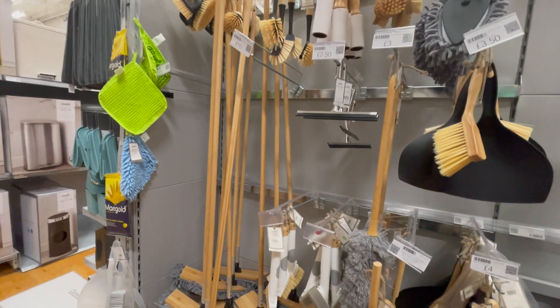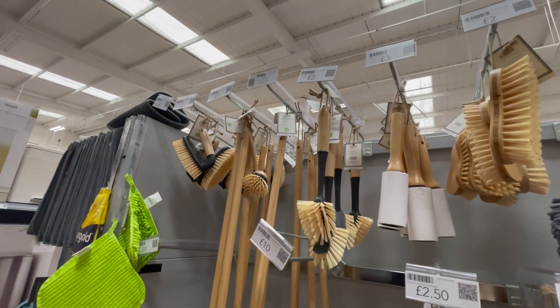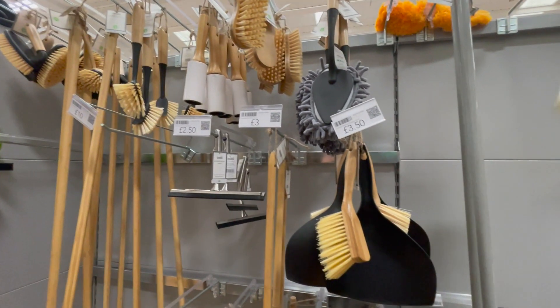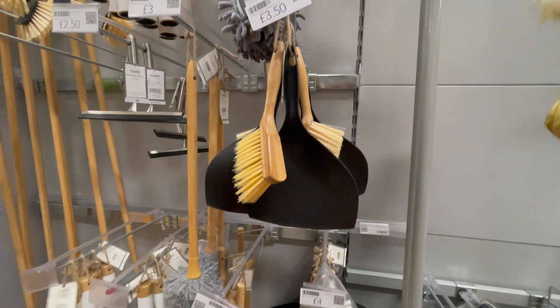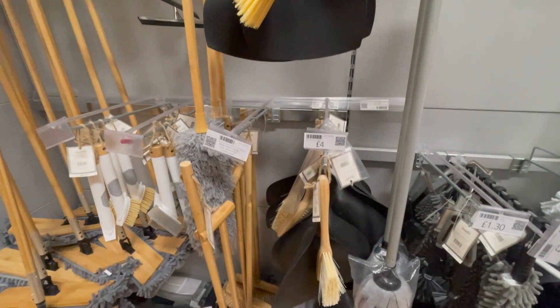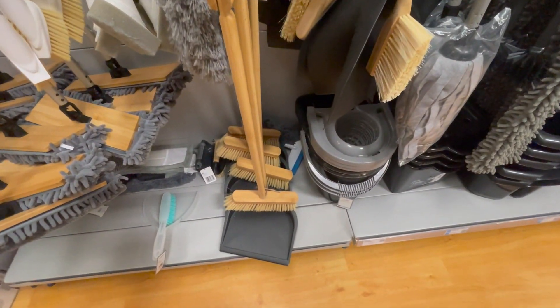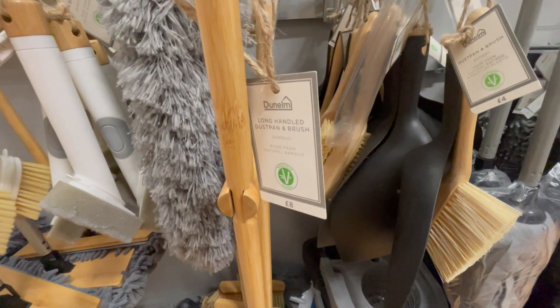In the cleaning section they had so many of these really nice cute wooden cleaning accessories — scrubbing brushes, cleaning brushes. I thought the dust pan brush was really really nice; the smallest one was £3.50. The one I was looking at in particular was the floor-standing one with more of a broom attached to it, and that was only £8.